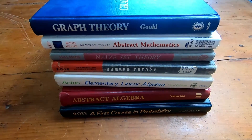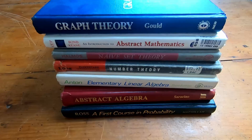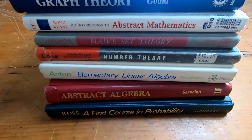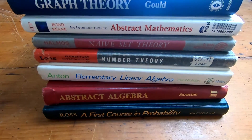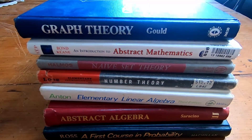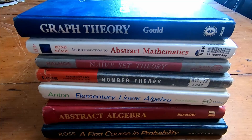Hi everyone. In this video, I want to go over seven different math books for seven different subjects that you can actually study without knowing any calculus. Some of these subjects are more advanced than calculus, but you actually don't need calculus in order to learn these things. So in theory, you can learn a lot of advanced mathematics without even knowing calculus.